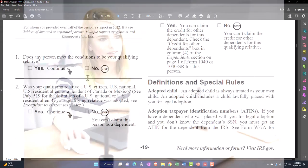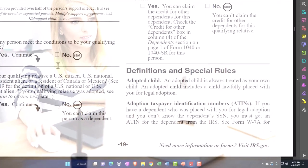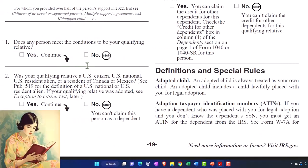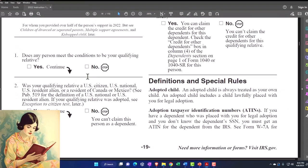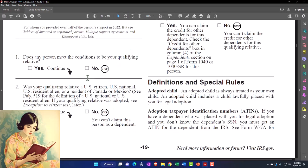Note that if you have any issues where someone falls into a gray area — a split custody situation, or someone who lived with you but something happened so they weren't there the whole time, like a medical condition — those gray areas on any of these tests are a starting point to dive into more detailed information. You can find the instructions for Form 1040 on the IRS website at irs.gov.